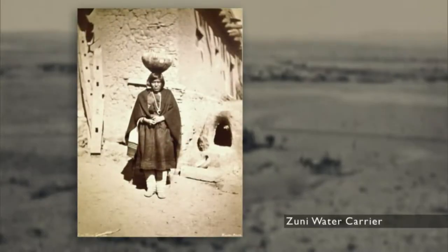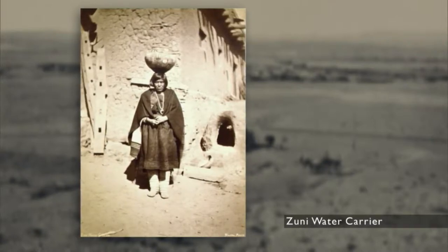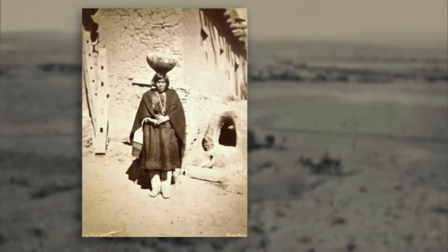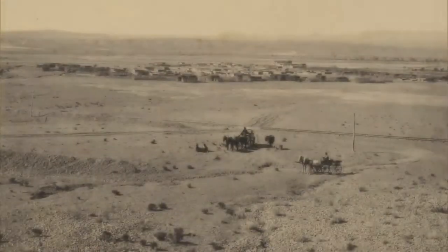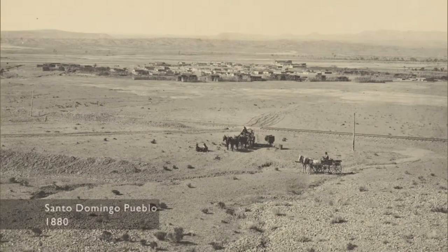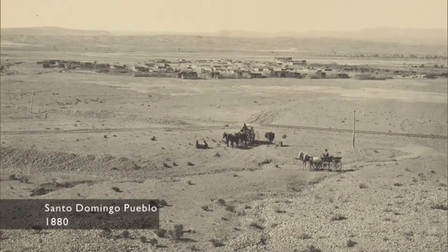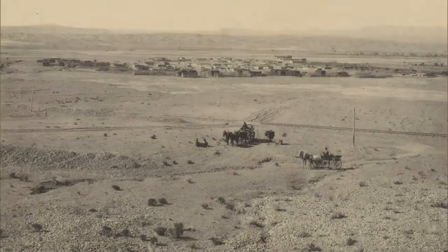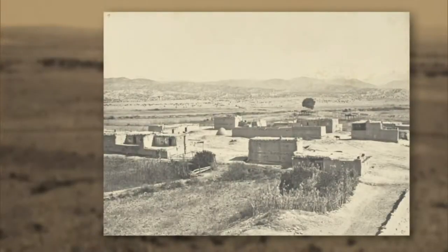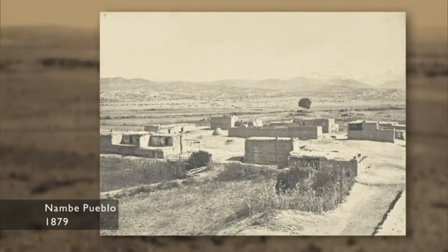He may not have intended that, but it is a documentation of life a century and a half ago. At that time, some Pueblos were large — Santo Domingo probably had a thousand people. Some were smaller; if you look at the photo of Nambe, Nambe might have had maybe 300 people.